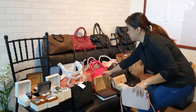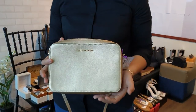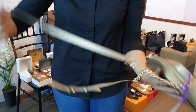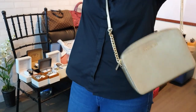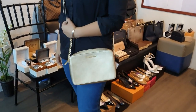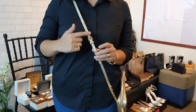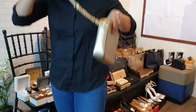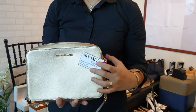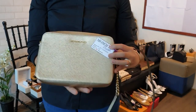Next is another brand new Michael Kors crossbody bag in gold color — box type design. It's longer than the Kate Spade but the strap is adjustable. This brand new Michael Kors bag is only 8,000 pesos.